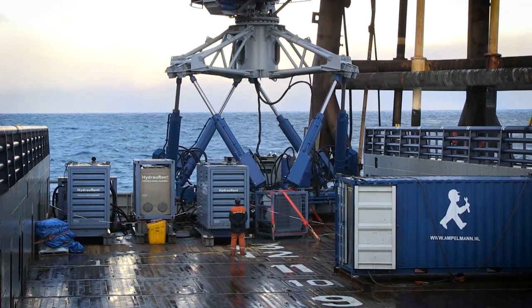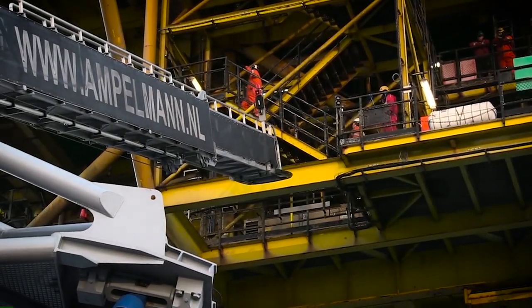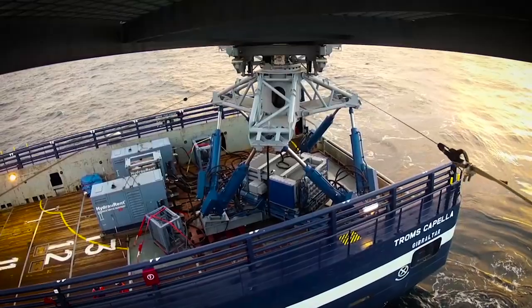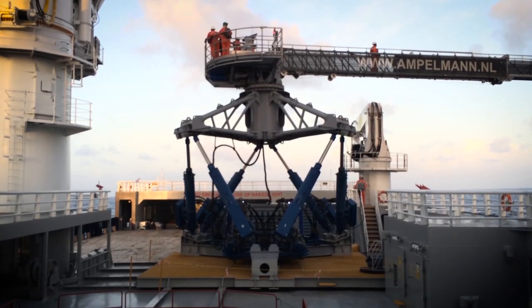Then motion compensation fades in. The Ampelman is now in compensating mode. The operator telescopes the gangway towards the landing point. Contact with the structure is made and kept by exerting a constant pressure. Once the transfer light is green, people can walk safely towards the structure.